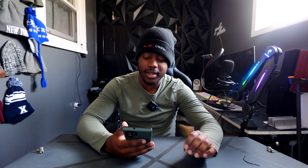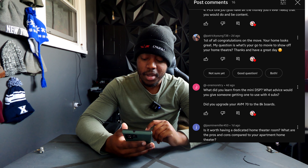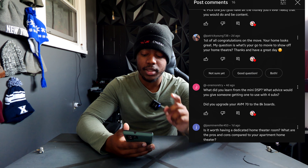Patrick Young 738 congratulates me on the move and asks my go-to movie to show off the home theater. Again, Hacksaw Ridge is always the one I put in. I have three Dolby Atmos demo discs, and I always choose Ready Player One or Tron — those are my go-tos. I'd like to change it up though, so I'd love suggestions from you guys for some different demo movies.